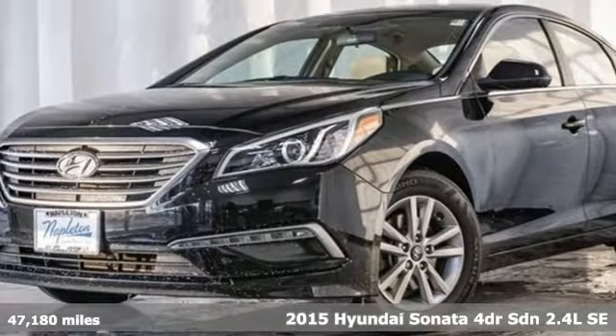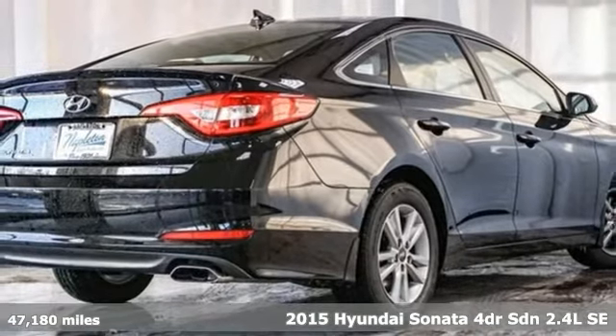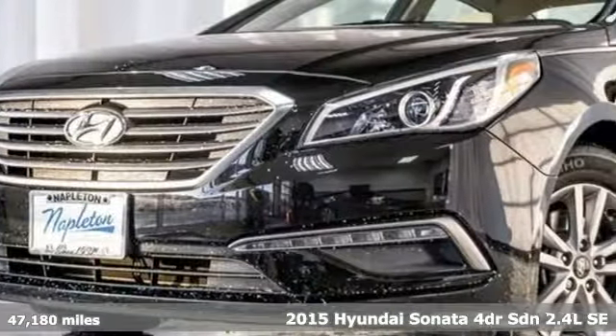Here's a 2015 Hyundai Sonata. Beautifully sculpted, this efficient midsize sedan is more than meets the eye with endless comfort and impressive power.